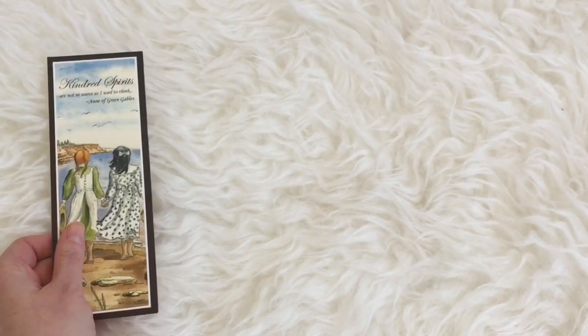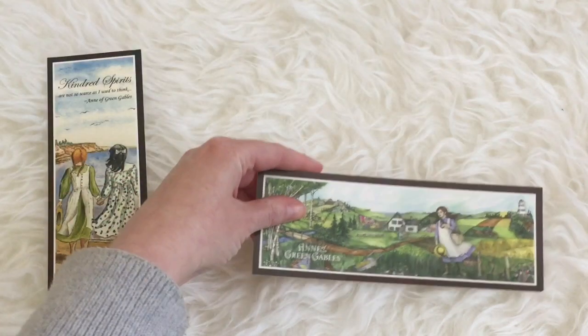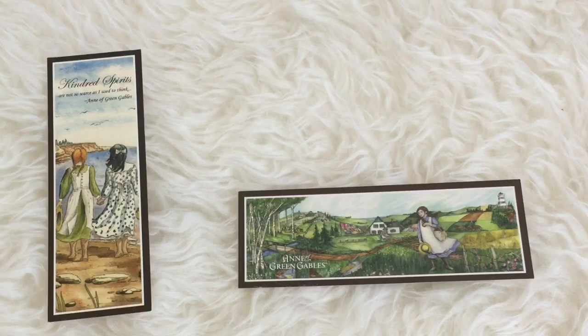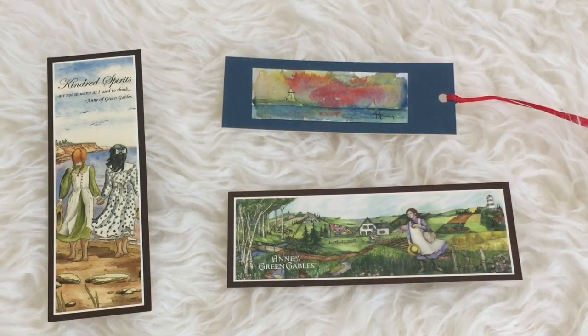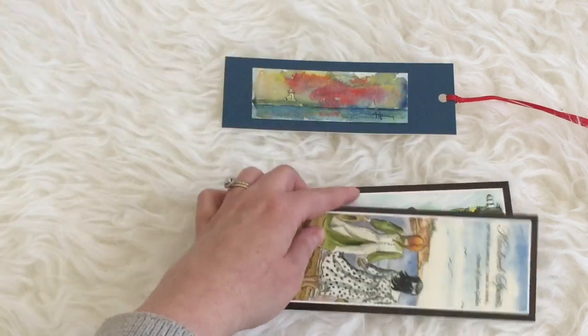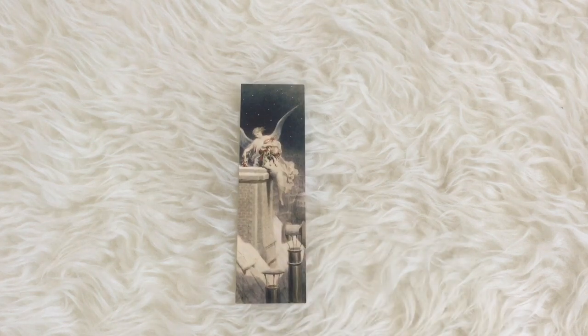These next ones are from my parents. When they went out east to PEI they picked up a couple of Anne of Green Gables themed bookmarks for me. I really need to get on reading Anne of Green Gables, and they always make me think of my parents.